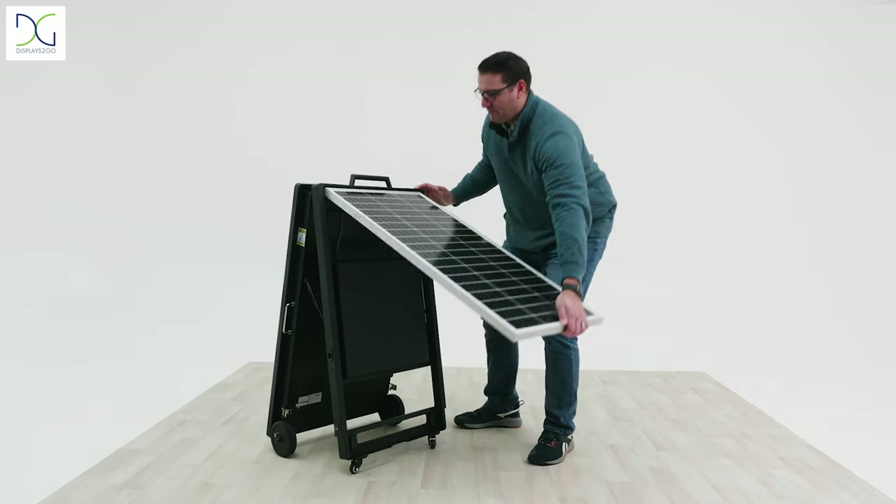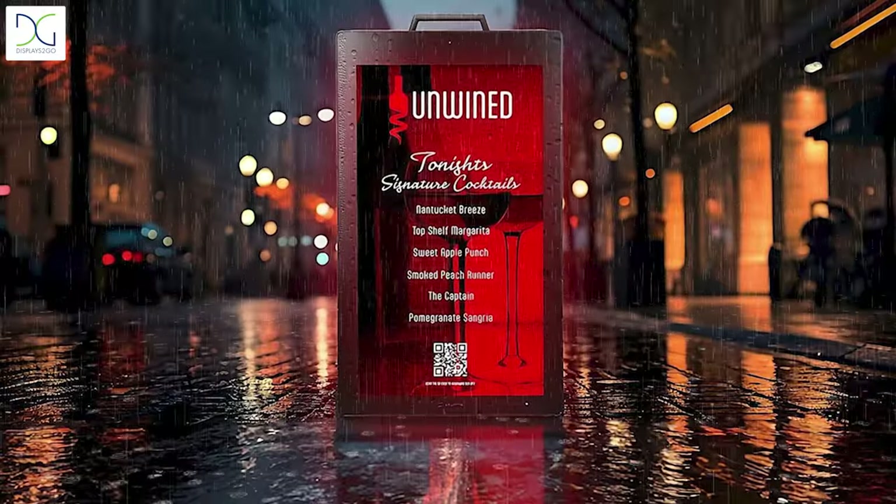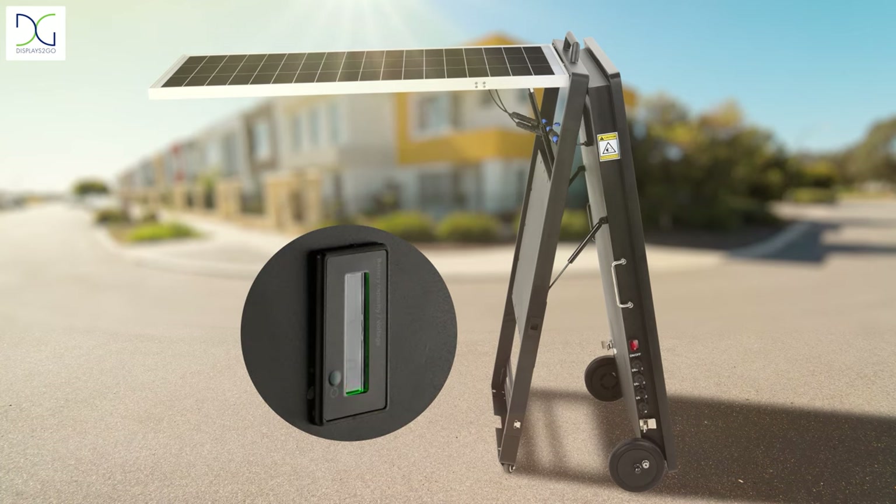With a solar-powered digital A-frame from Displays2Go, your dynamic looping video or slideshow content will keep customers engaged throughout the day. The built-in solar panels provide incremental charging, delivering up to 12 hours of battery-powered runtime.